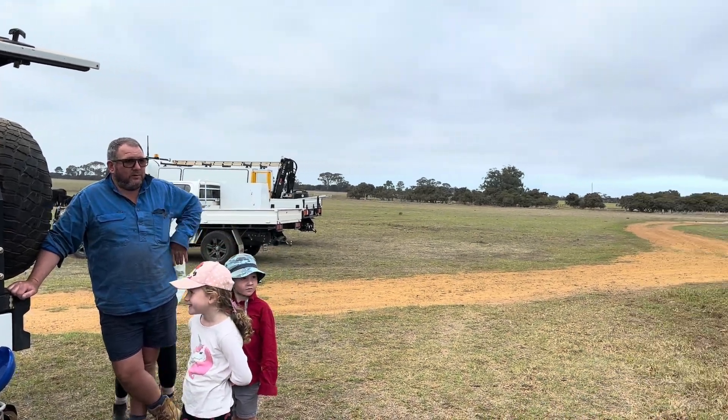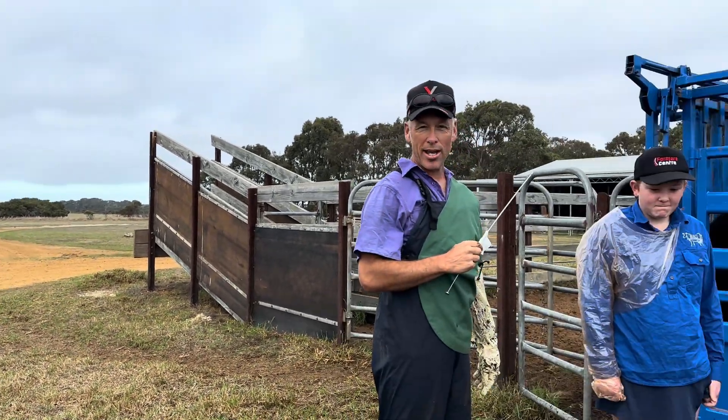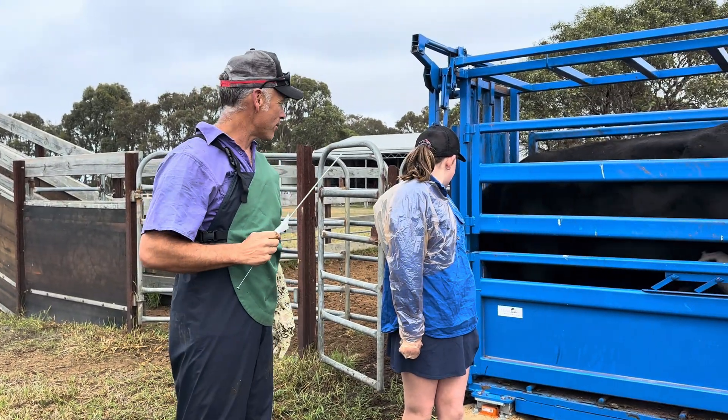There's Dad over here — he's obviously very good at reproduction. And what we're going to do is we're going to AI Potato.